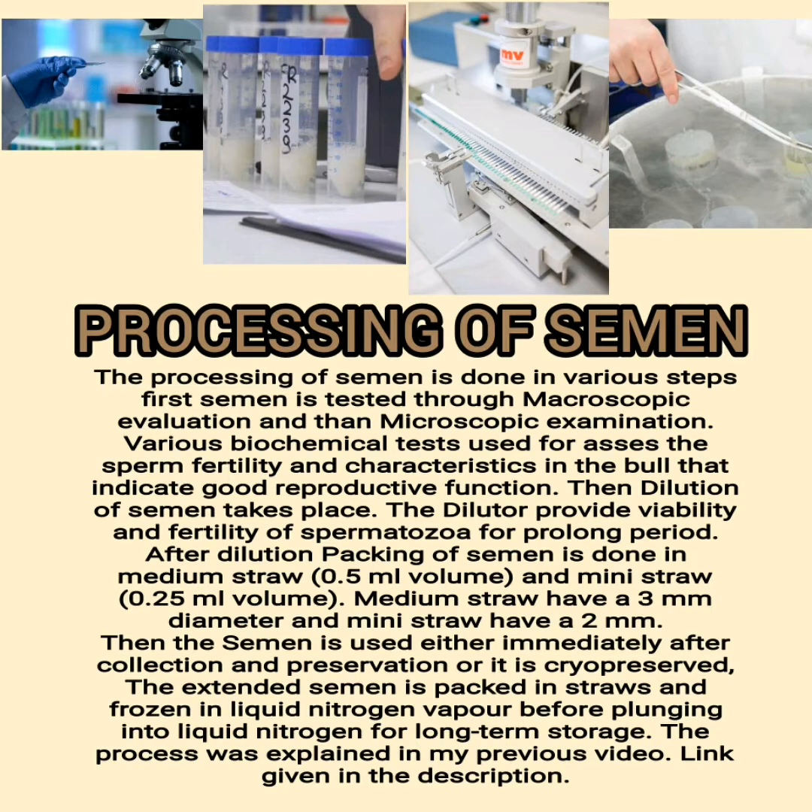After dilution, packing of semen is done in medium straws (0.5 ml volume, 3 mm diameter) and mini straws (0.25 ml volume, 2 mm diameter). The semen is then used either immediately after collection or it is cryopreserved. The extended semen is packed in straws and frozen in liquid nitrogen vapor before plunging into liquid nitrogen for long-term storage.